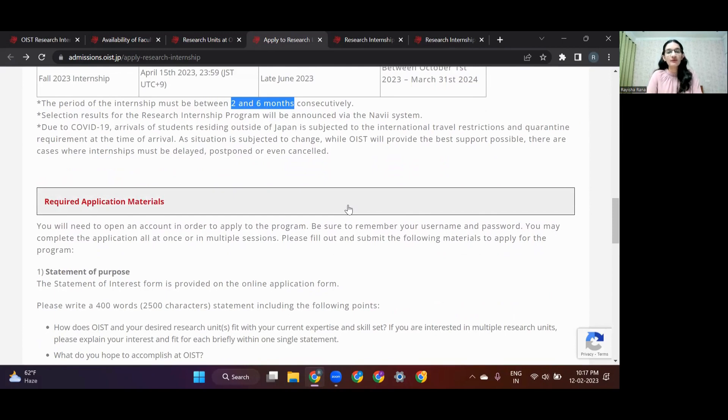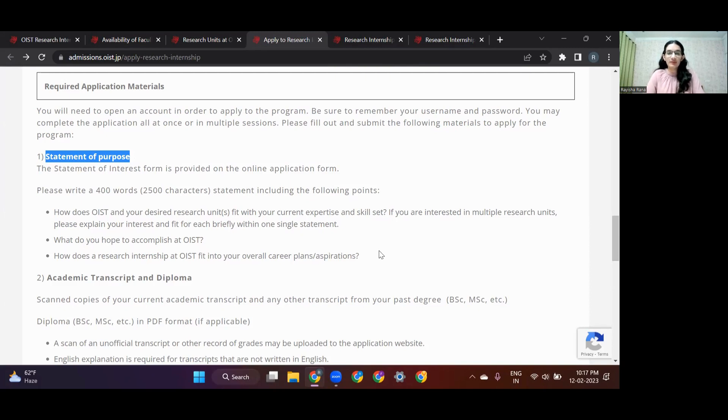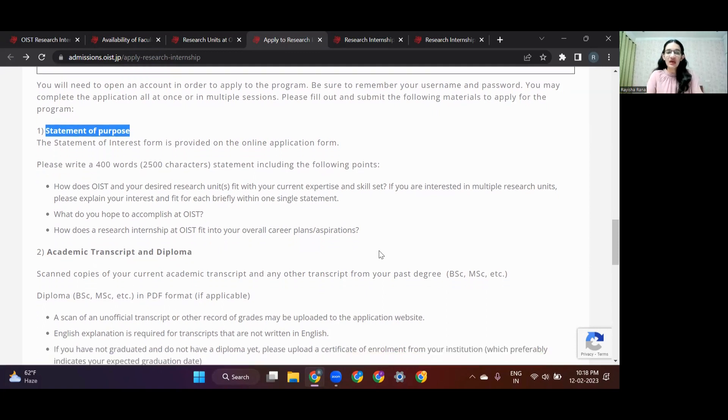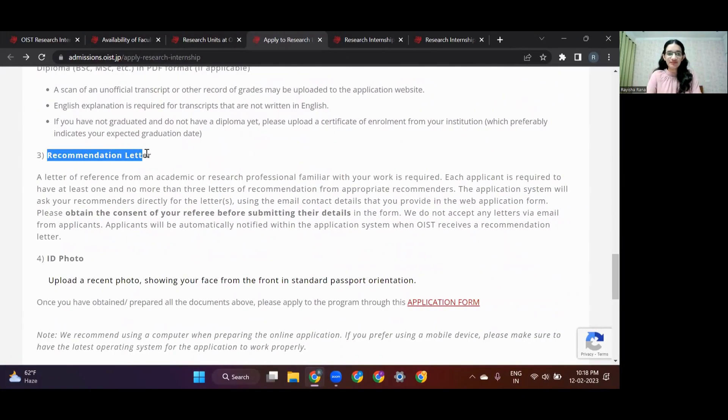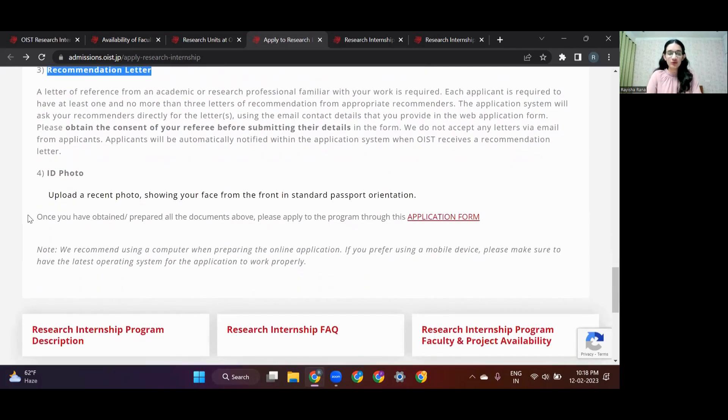It's important to know what documents you'll need before applying. In your statement of purpose, you need to mention your background, what you'll bring to the table, how you'll benefit from the OIST research internship, what skills you have, what you hope to accomplish, and how the internship aligns with your future aspirations. You also need to submit an academic transcript. For the recommendation letter, you provide the contact details of your recommenders and OIST will reach out to them directly — you don't prepare the letter yourself. You also need to upload an ID photo.